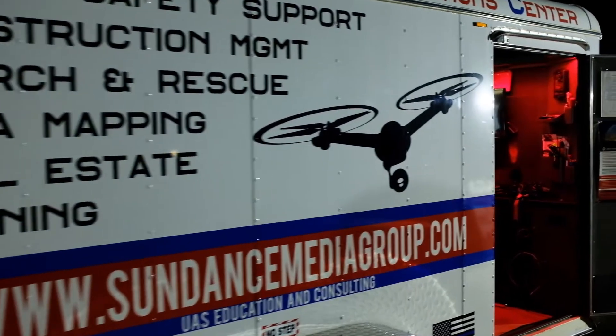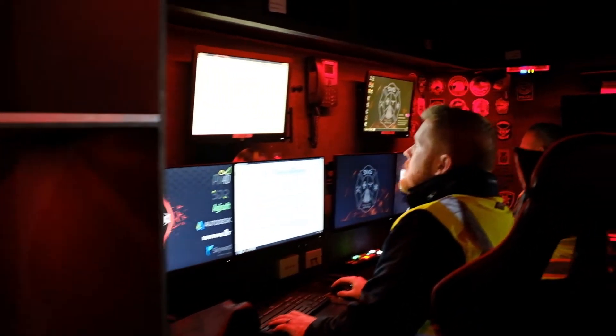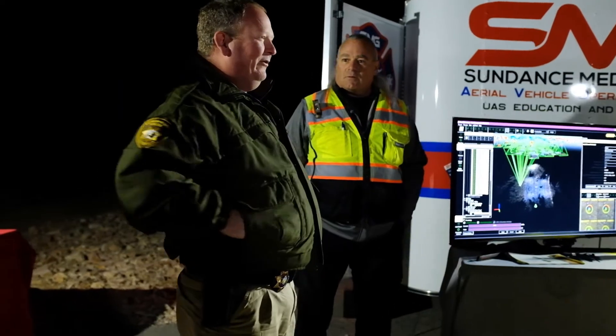Along with that, we had the folks from Sundance Media Group — my team — who were operating the aircraft, operating Pix4D, and showing the training that we bring to various law enforcement agencies around the country.